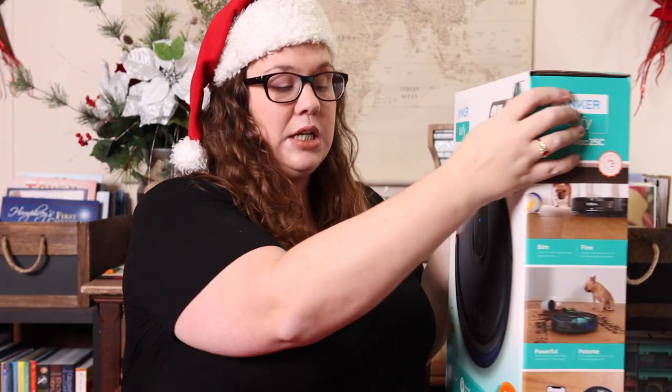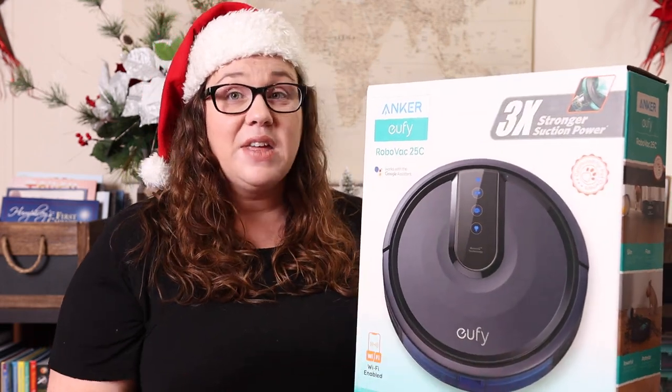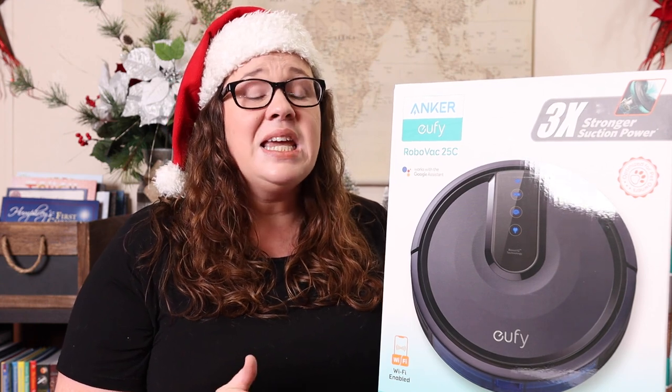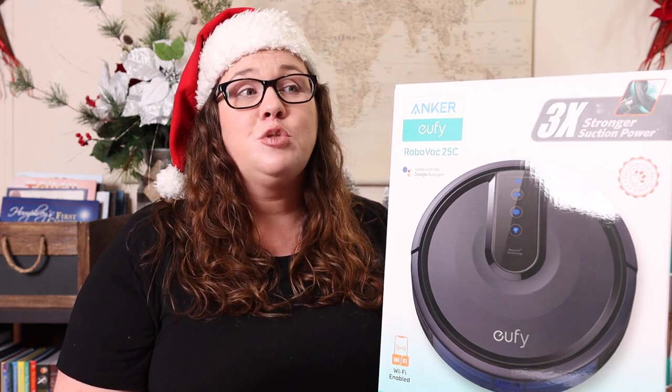The next two things are really just because they save time and sanity and help with stress. The first is a robot vacuum cleaner. I'm not sure exactly which model ours is — I think it's a Roomba — but we've had it for two or three years. When we first got it I was unsure, but it changed my life. It helps keep the house clean, which means I'm less stressed because the floors are vacuumed and it's one less thing to worry about.